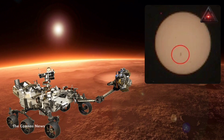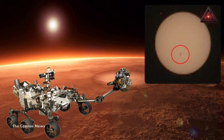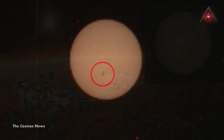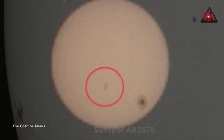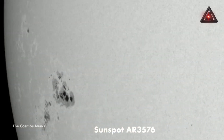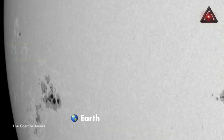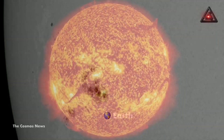Back in August, SpaceWeather pointed out something odd that had been imaged by the Mars rover Perseverance — a sunspot large enough to be seen from Mars, which indicated that it was absolutely massive. The spot in question, named AR3576, seems to have at least four dark cores that are each the size of Earth itself, and can be viewed from Earth with little more than a pair of eclipse glasses to protect one's eyes.